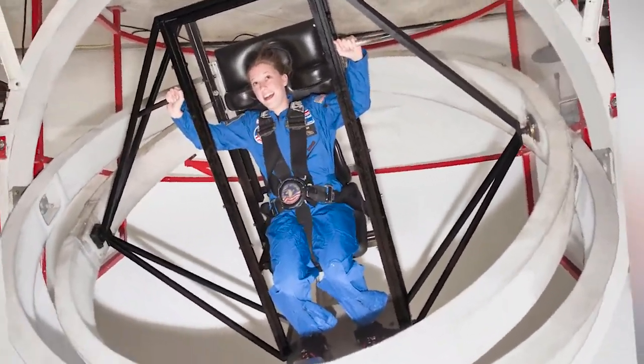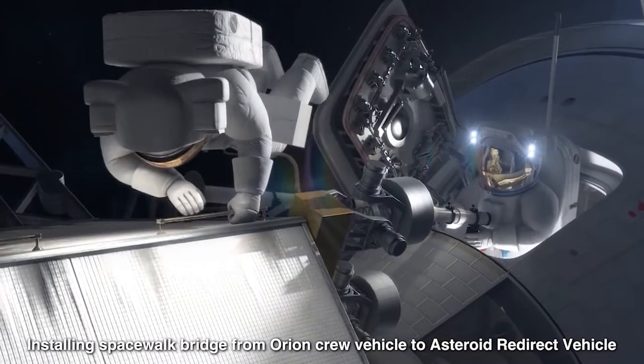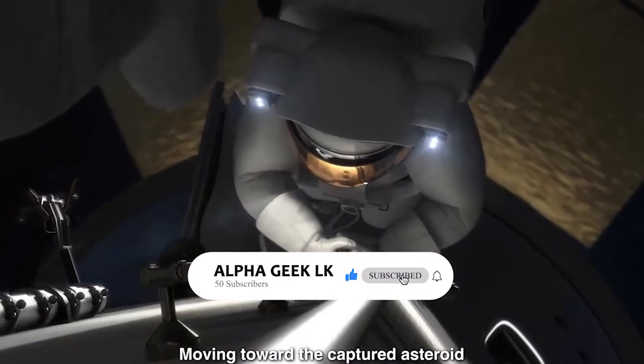You may have seen the astronauts performing spacewalks in some instances. How do they practice these things on Earth? Is there any place to practice spacewalks? So let's have a look at that marvelous place.